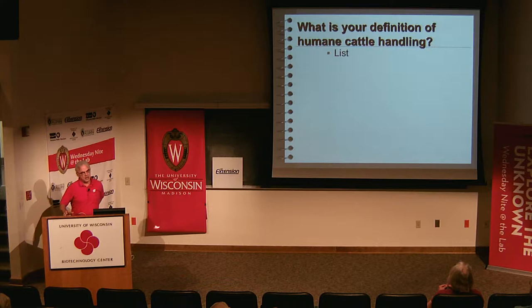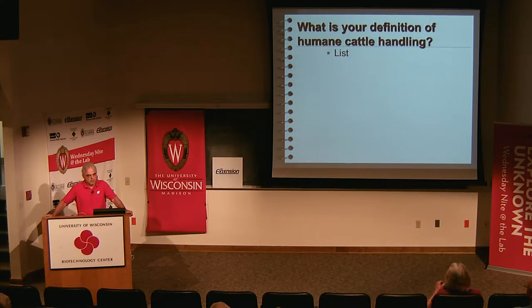The title of my talk involves the word 'humane.' So what would you consider a definition of humane in relation to either people or cattle? One answer: something that doesn't stress the animal. Another: it promotes animal well-being and welfare. People in agriculture understand that well-being and animal welfare are kind of synonymous — they have to keep their animals well, otherwise they don't make money. If they die, they don't sell very well.